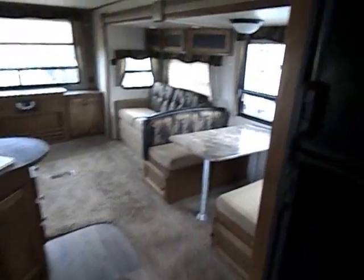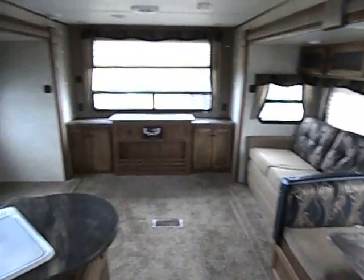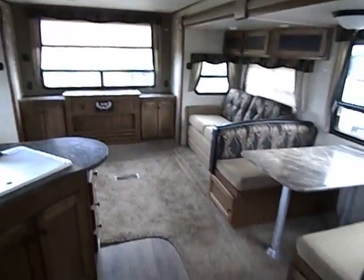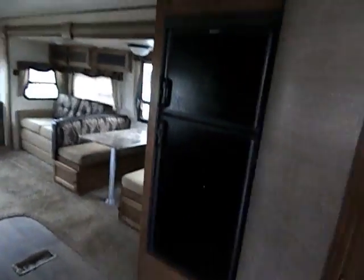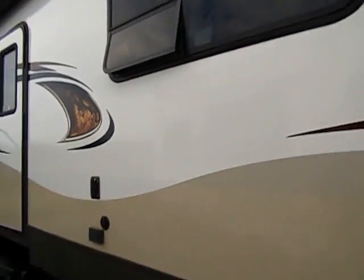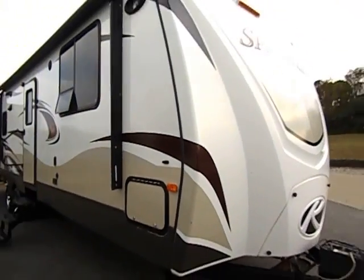This is a non-smoker with no sign of pets and no water damage — it's a beautiful unit. All of our units are listed to sell and they will sell. If you have any questions, please give us a call at area code 417-443-2300. We appreciate your time and hope to hear from you soon. Thank you so much.